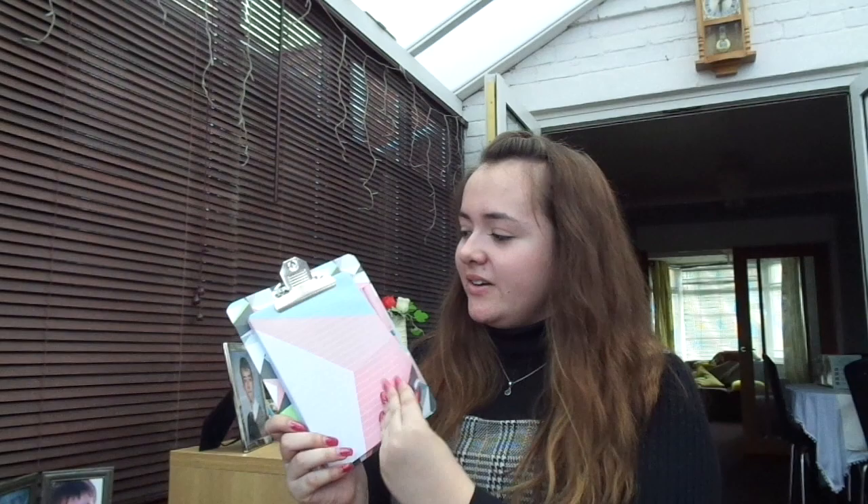Now that I've gone to uni it seems like everyone's buying me stationery — but oh well! My cousin Sam got me a four-pack of pens (you can never have enough pens) and a magnetic clipboard, which I think I'll use for essay planning since everything clips together. He also got me a notebook that says 'Your only limit is you' with lined paper inside — as a uni student, you can never have enough of this stuff.